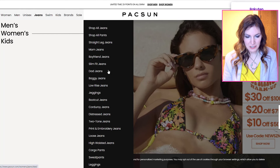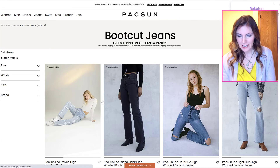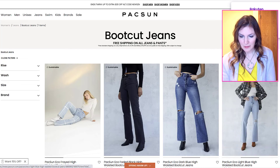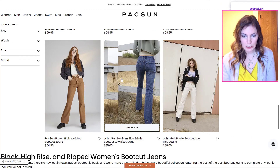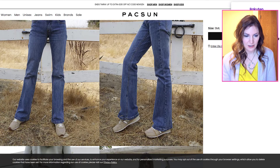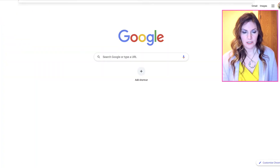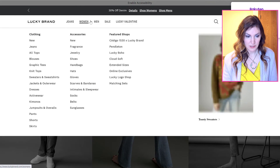These jeans would probably be from high school — I know bootcut is coming back, but bootcut was also fashionable in high school. I could totally see Jenna wearing these jeans. Hardcore Jenna would be rocking those jeans. Let's go to Lucky Brand to find some tops — women's knit tops.